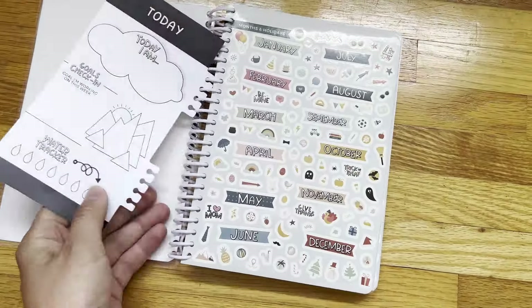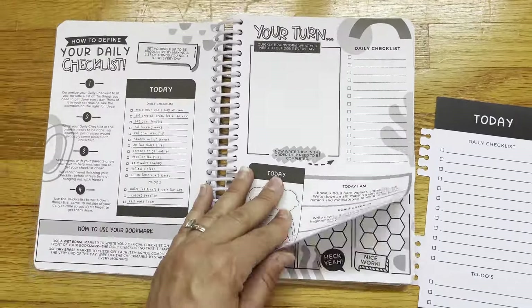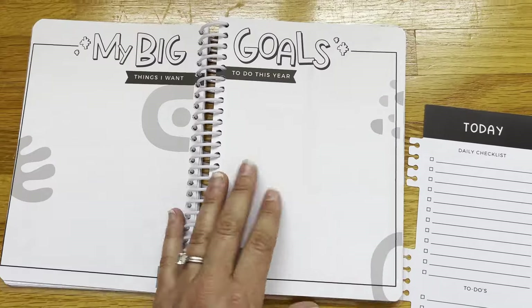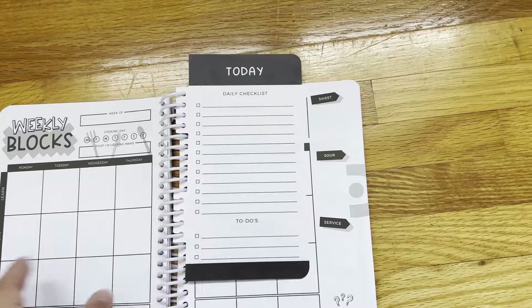We also got my daughter this Capable Planner — it's a Jordan Page planner. I thought she would need a planner during the school year. It could be that we will save this for next year because I think this year the teachers give their own planner pages weekly, but I do think it's super cute and I hope we'll get to use it soon.